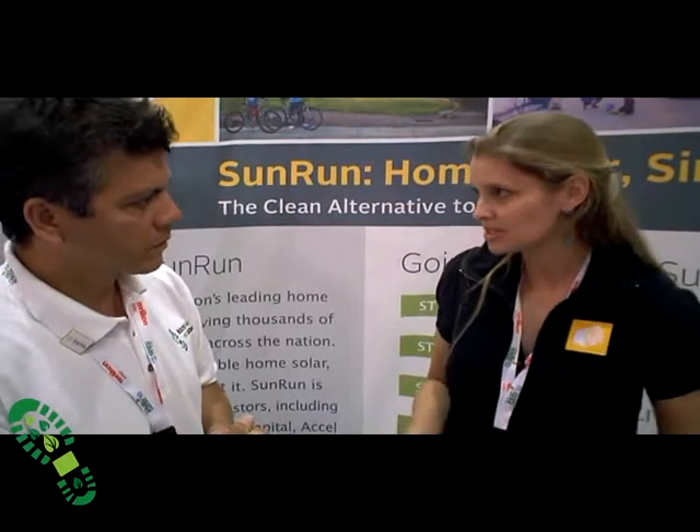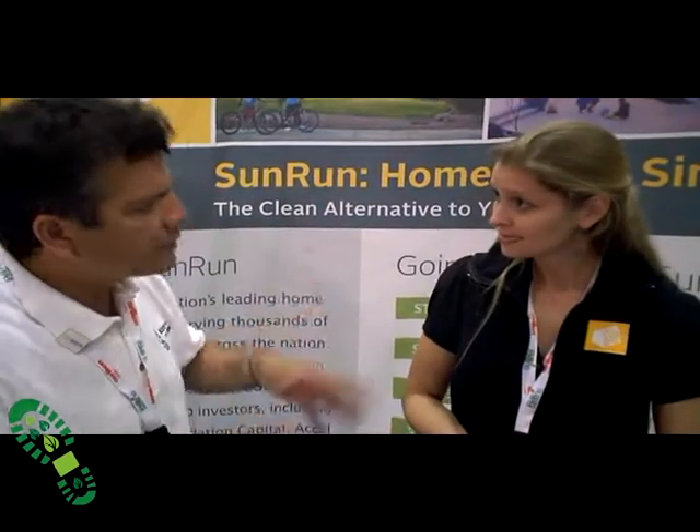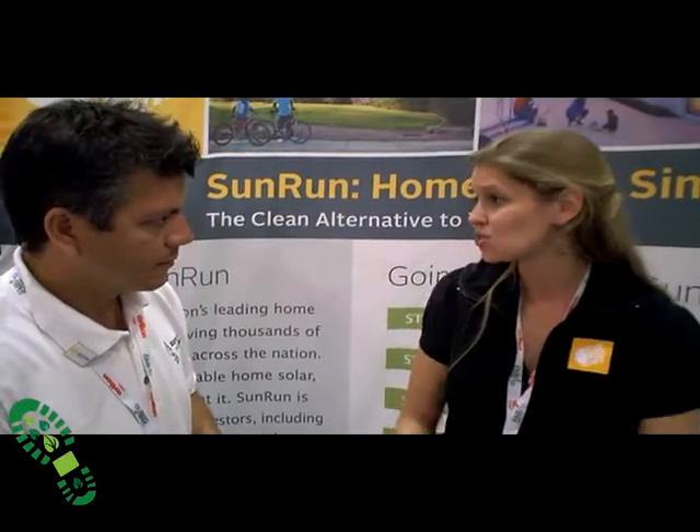So we'll work with them whatever their situation is. Every home is unique, every customer is unique — each situation is a new person. They can basically call you and you can let them know how you can save them money. Yeah, and our website is a great place to start: www.sunrunhome.com. There are tons of tools on there and it's a great place to learn about what we do.